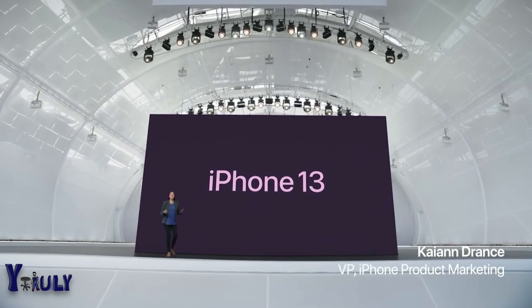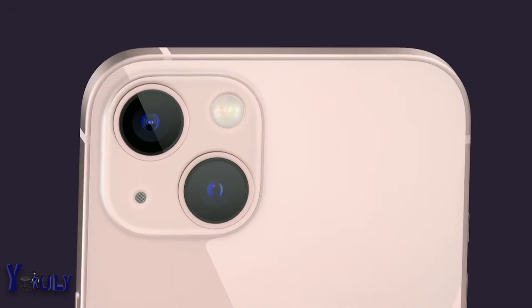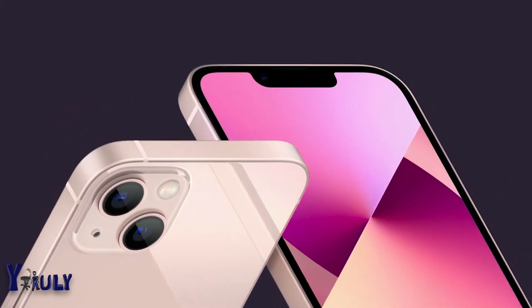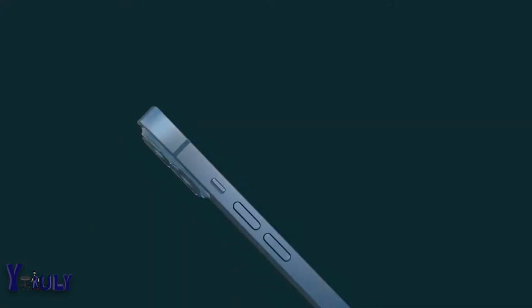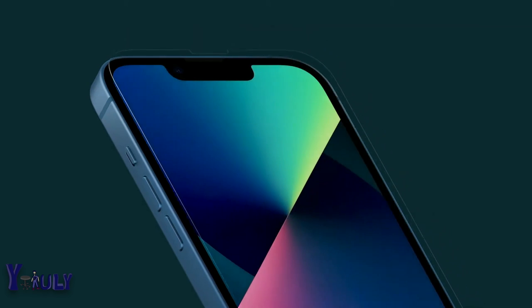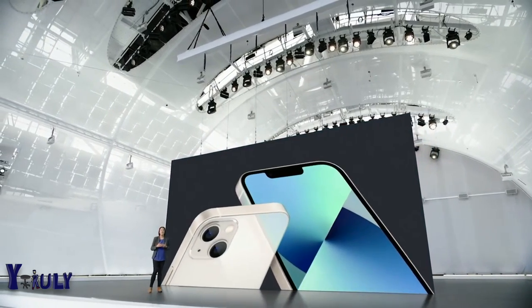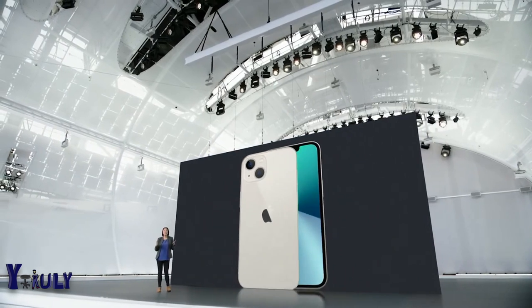Let's take a closer look at iPhone 13, starting with design. It has the sleek, flat-edge design that people love. It's also incredibly durable, with our exclusive Ceramic Shield front — tougher than any smartphone glass — and has industry-leading IP68 water resistance. iPhone 13 has a new look for the advanced dual camera system, with the lenses arranged diagonally.